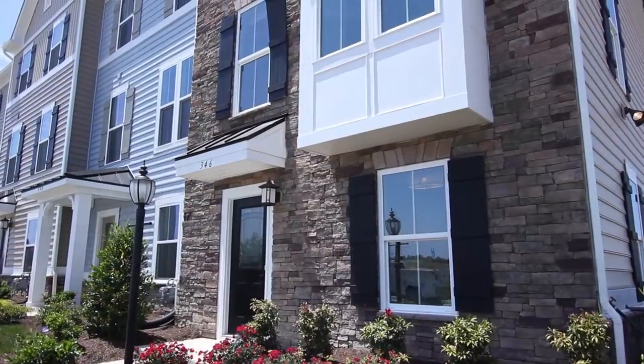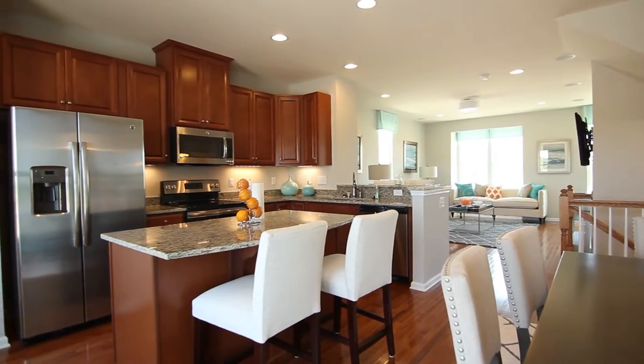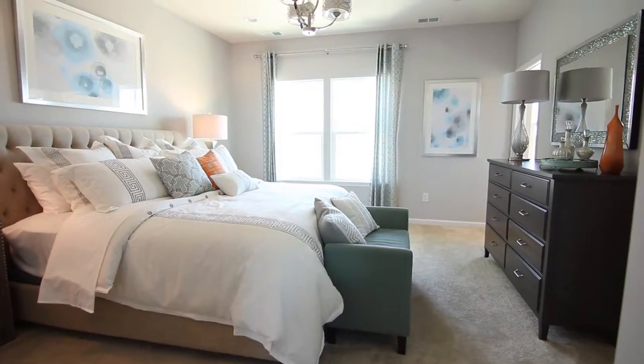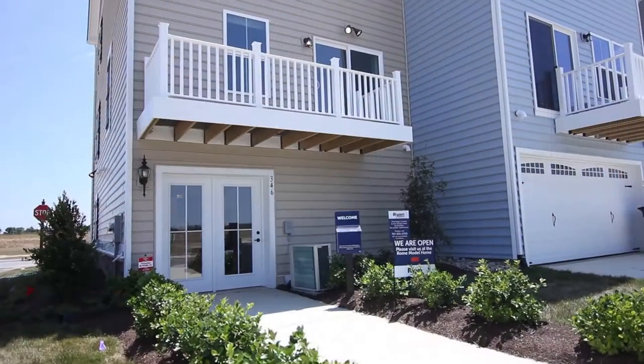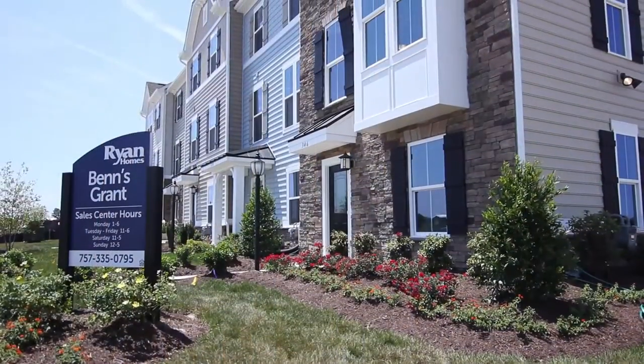In our townhome section, you'll find charming garage townhomes with flex space, open floor plans, and up to four bedrooms. Each townhome has a maintenance-free exterior, meaning more time for you to enjoy your family instead of spending your Saturdays doing yard work.